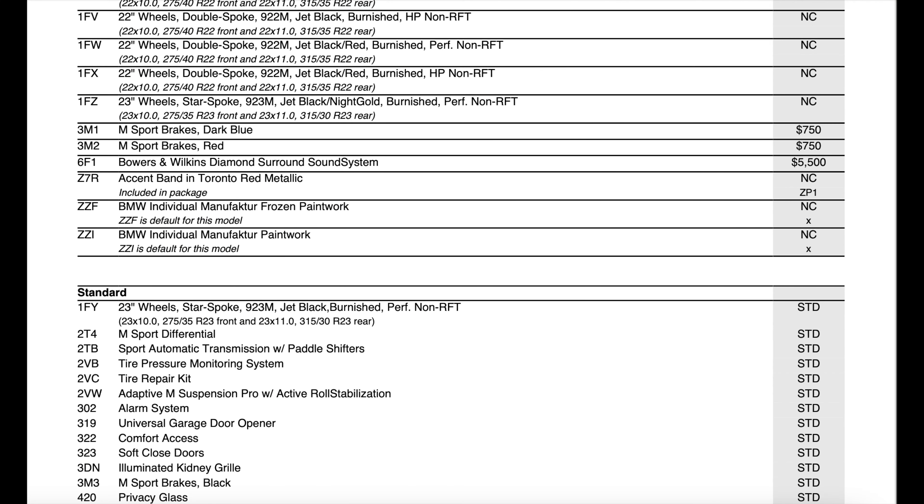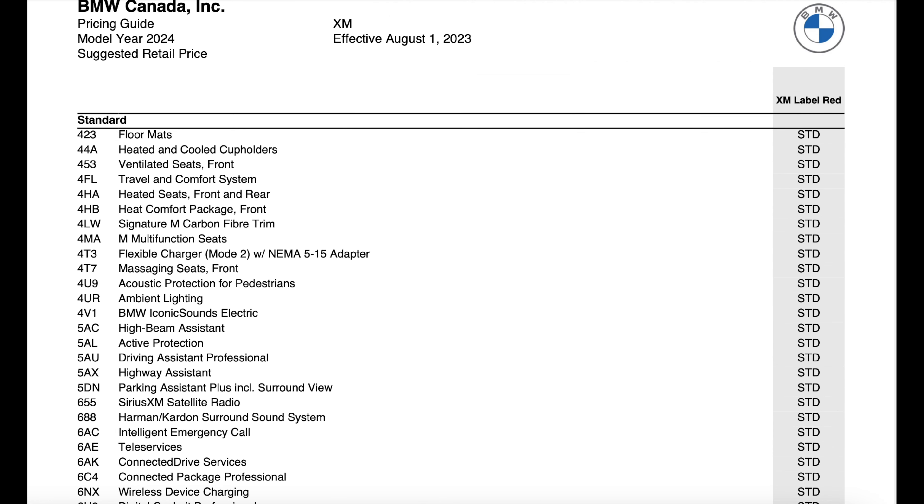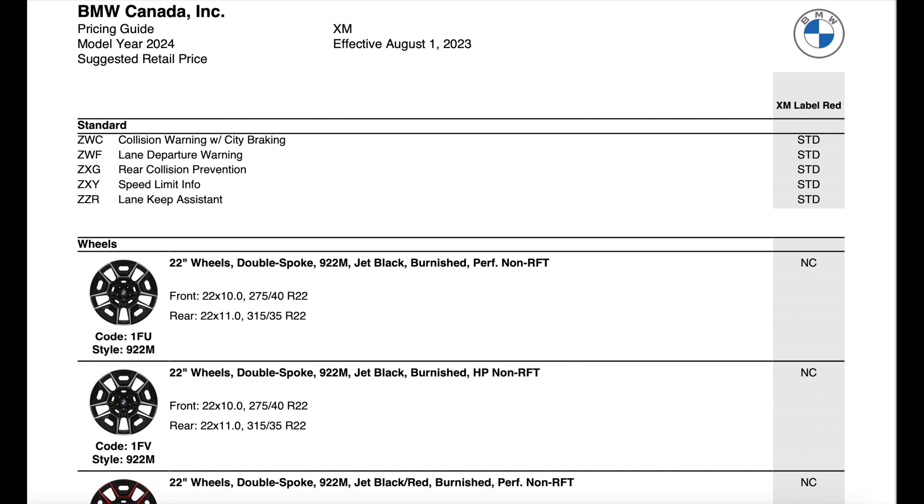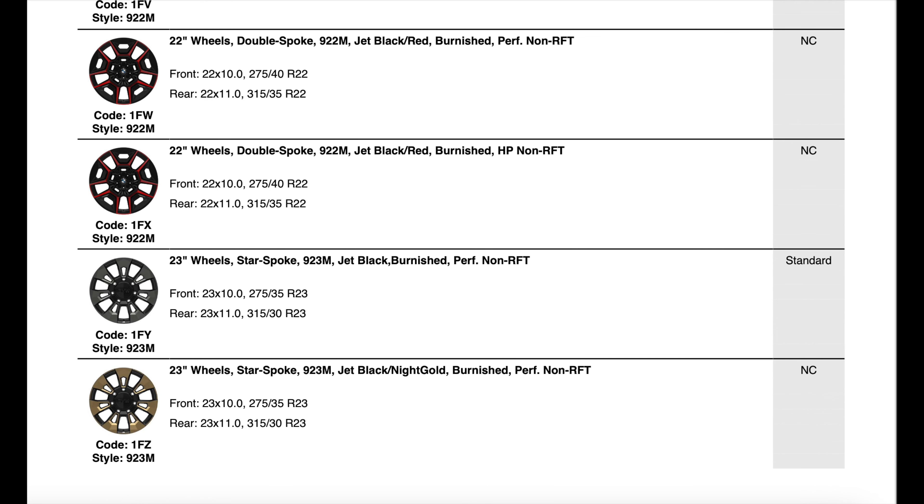The rest of the ordering guide just goes through the standard features with the XM. Almost every single thing that BMW offers is a standard feature on this vehicle. And then the last couple of pages just go over the different wheel options that you can get. I don't know who's going to be getting this vehicle without getting those red wheels, because those are the best ones.